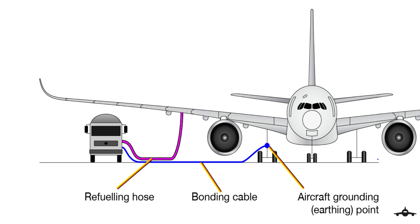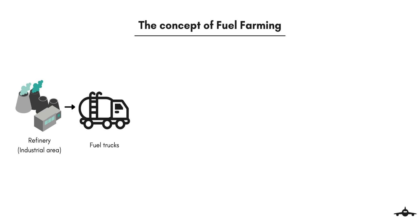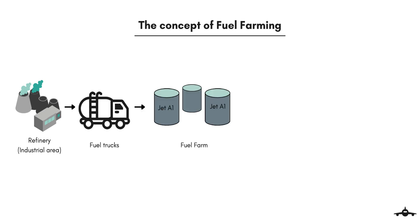The fueling equipment is used to refuel the aircraft and prepare them for the next flight. Aircraft refueling does not work the same as an automobile. Before discussing the fueling equipment, let us discuss an important concept: the fuel farm. Jet fuel is produced by an oil refinery located far from the airport, or even the city, especially in industrial areas. Jet fuel is transported to the aircraft and stored at a dedicated place called a fuel farm.